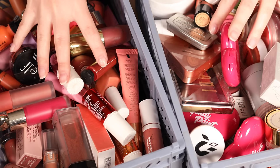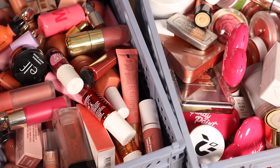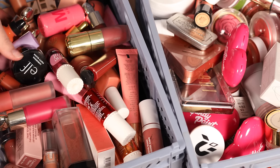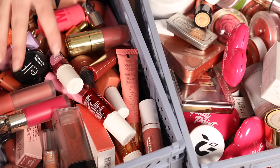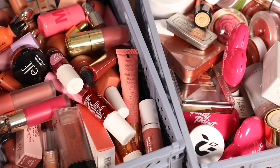Hey everyone, so in today's video I have a ton of cream blushes to declutter with you all — we are doing speed reviews of every single cream blush formula that I have. I'm going to give you an overview of my entire collection and then also I think it's time for a bit of a declutter. It is the spring and it is time to do a bit of spring cleaning. Definitely make sure you're subscribed because I have a lot of declutter videos upcoming on my channel. I'll leave all the products I talk about today down below as well.